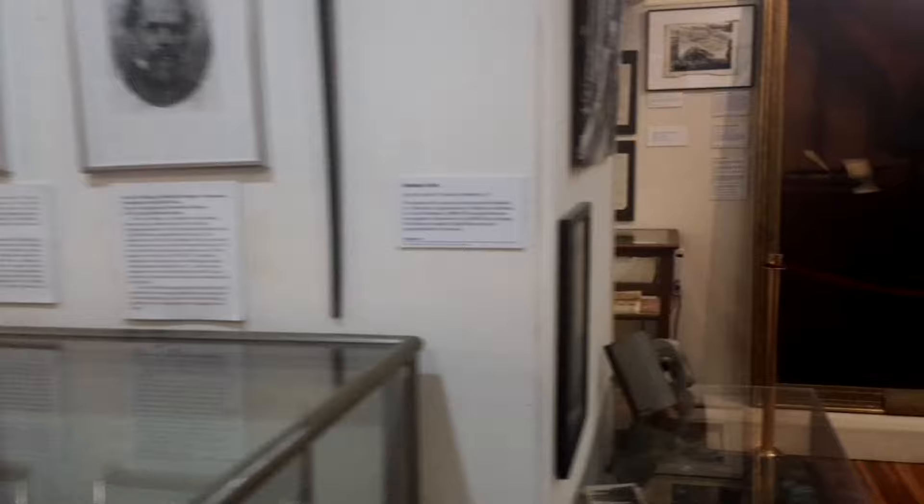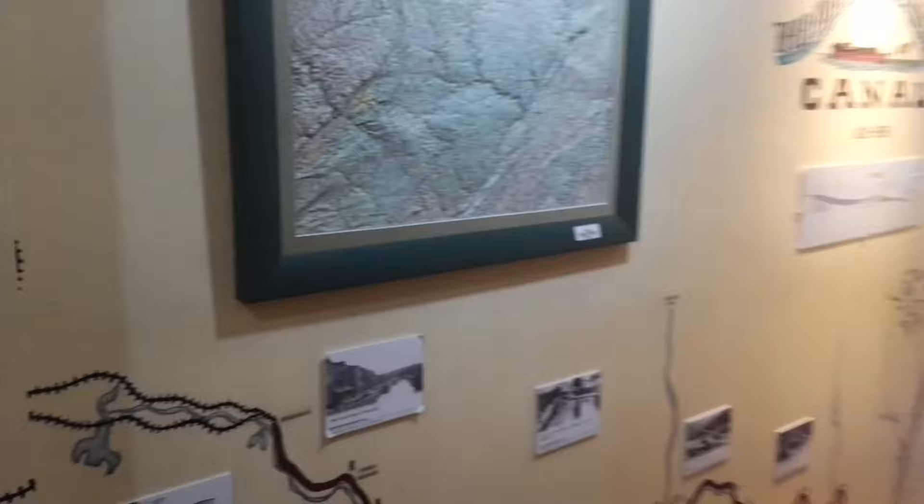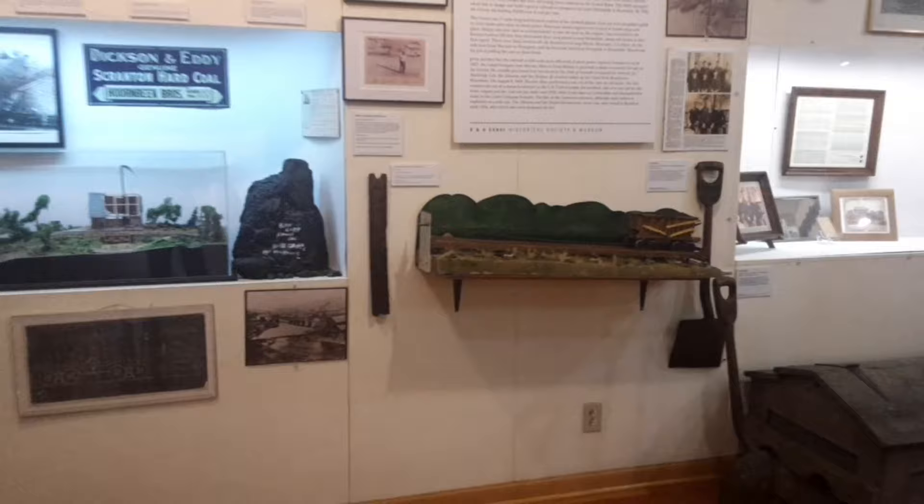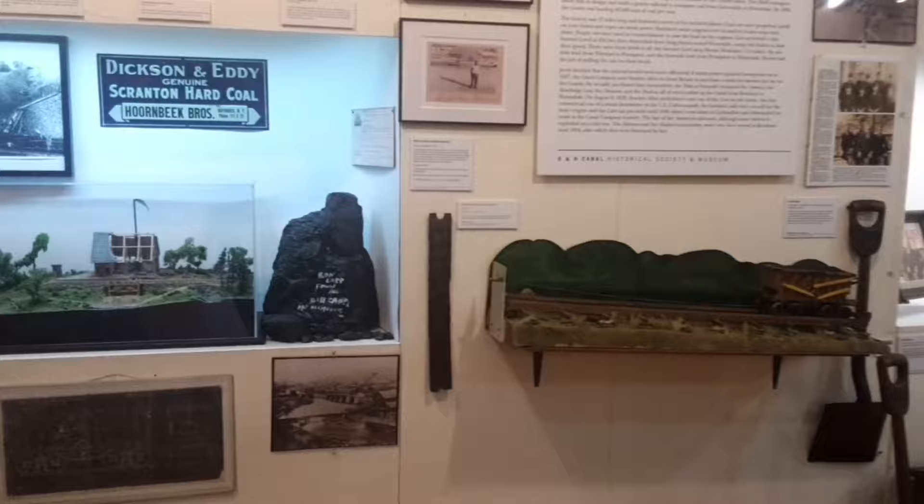Once you finally did lay out the canal route — as we know, 108 miles, originally with 110 locks — that's a lot of stuff to build. It ended up costing probably $2 million total. They raised $1.5 million in their initial stock offering and got 10% on that. $500,000 of that was able to be used for banking, a way for the nascent company to get some value for their shareholders.